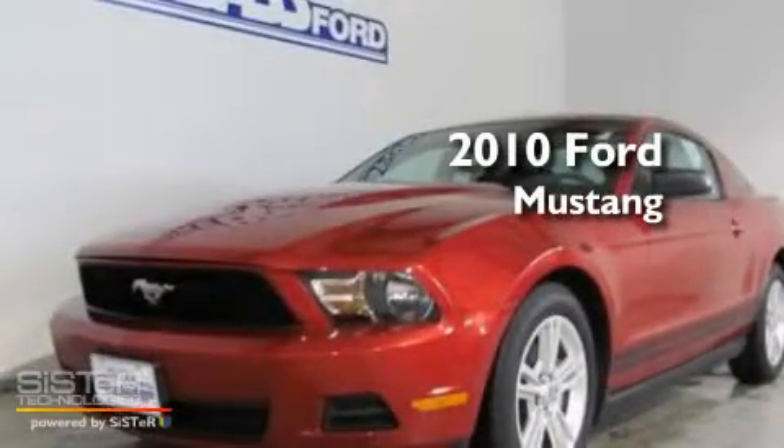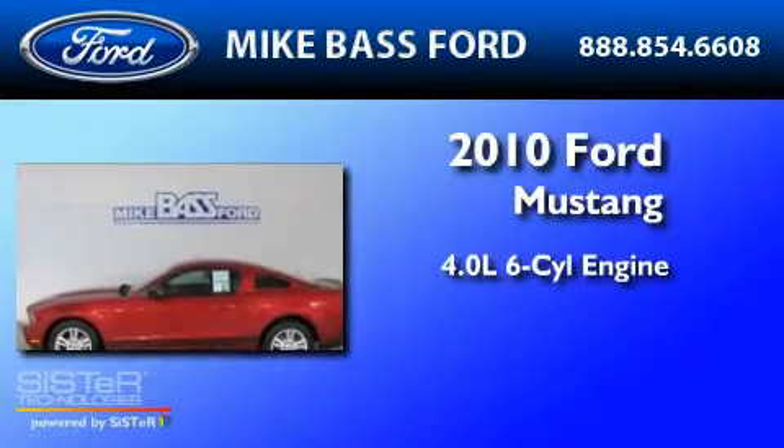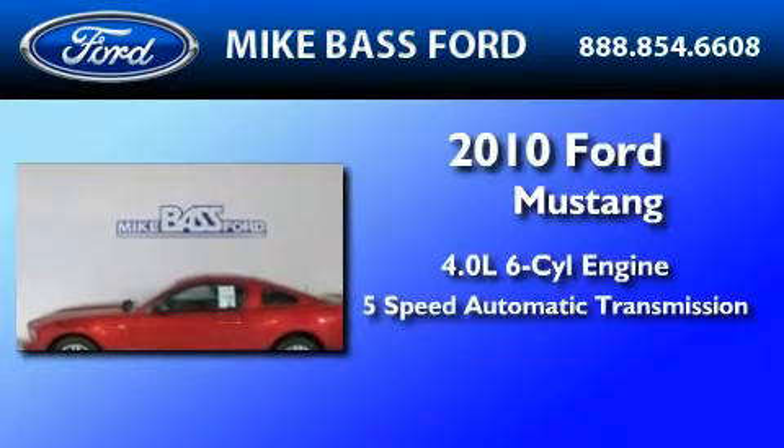This is a 2010 Ford Mustang. It features a 4.0-liter six-cylinder engine and a five-speed automatic transmission.